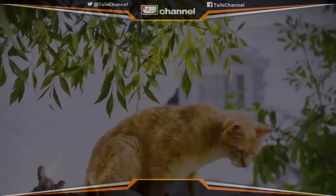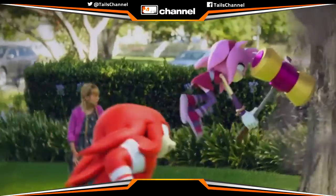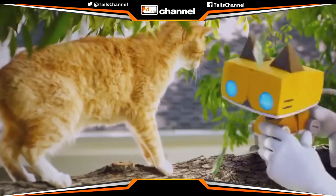What is up guys, Matt the owner of Tails Channel here, bringing you the latest in Sonic the Hedgehog news and updates.